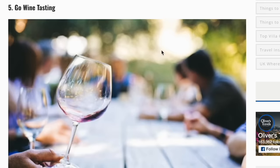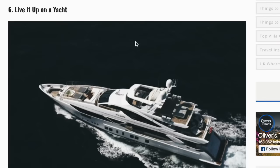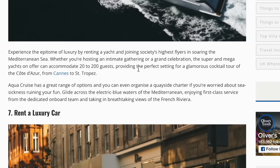Number five: go wine tasting. Another top luxury experience is wine tasting — after all, you need to brush up on your knowledge of wine to accompany your newfound love of gourmet cuisine. Luckily, the south of France is home to some of the best vintages and vineyards in the world. Number six: live it up on a yacht. Experience the epitome of luxury by renting a yacht and joining society's highest flyers in sailing the Mediterranean Sea. The super and mega yachts on offer can accommodate 20 to 200 guests, providing the perfect setting for a glamorous cocktail tour of the Côte d'Azur from Cannes to Saint-Tropez.